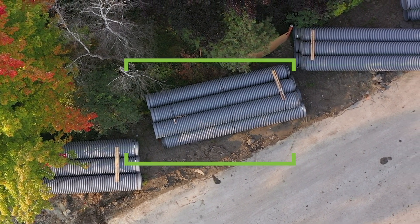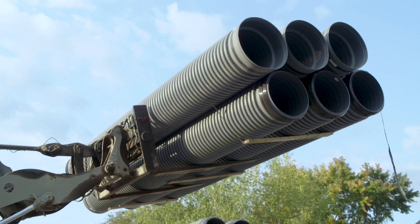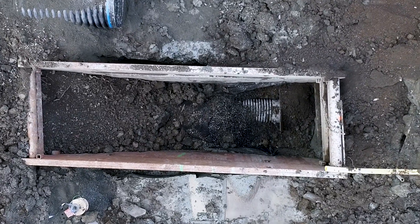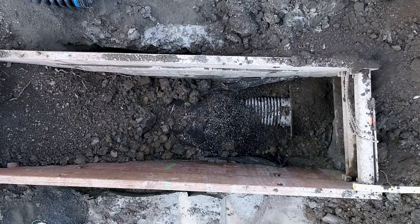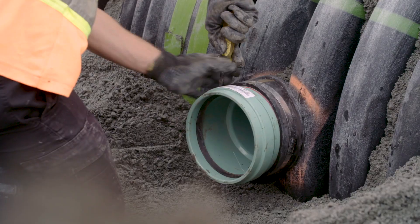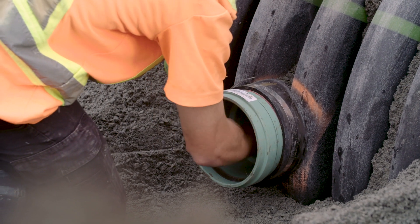The project also featured our new polypropylene Sanitite HP for 710 metres of sanitary sewer. Sanitite HP was installed under the roadway at depths of over 5 metres. The tap connection, INSERTA-T, was used for all the storm and sanitary service connections that come from both sides of the street.